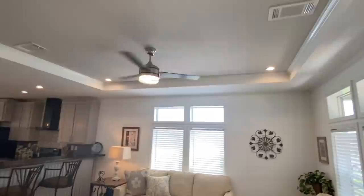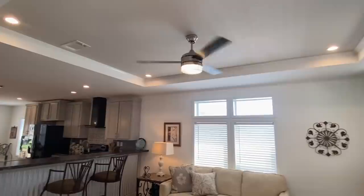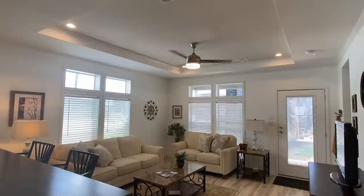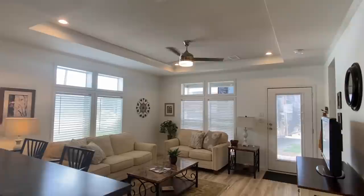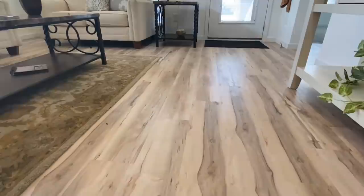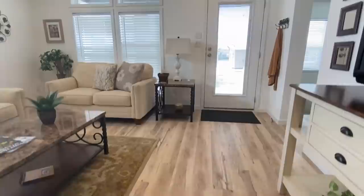Wow. Tray ceilings — I noticed that as soon as I walked in. I feel like this would be a really cool lake house or second home or whatever. I mean, it's got a front and back porch, so that's just what I'm thinking. This looks like it's going to be that LVP flooring that I've shown in several homes — really nice stuff.